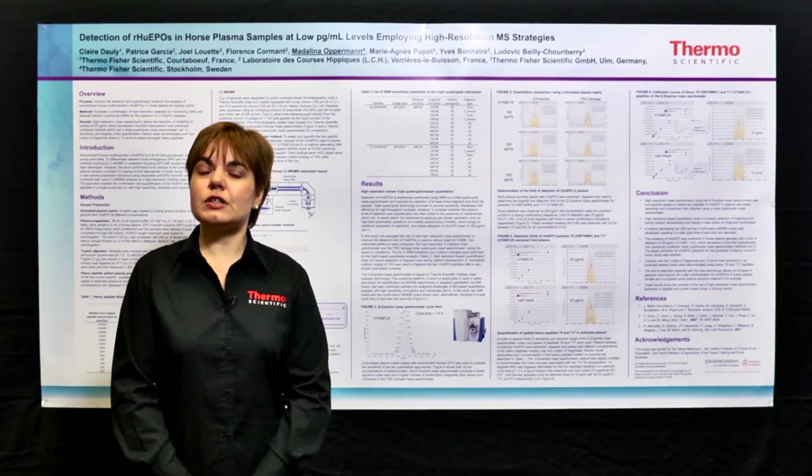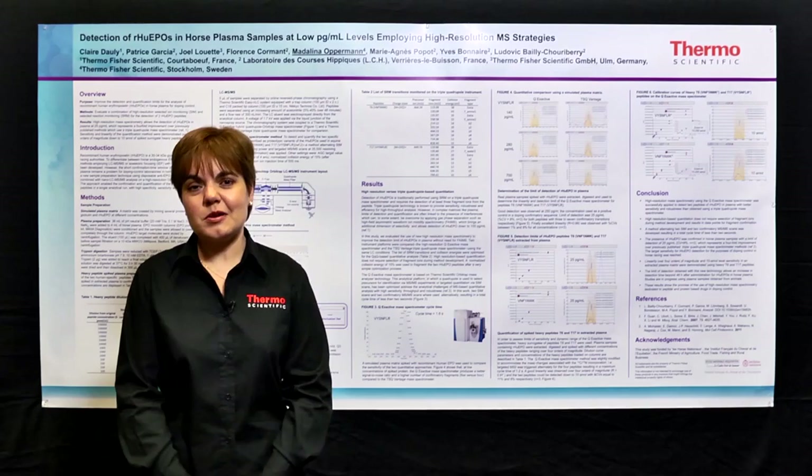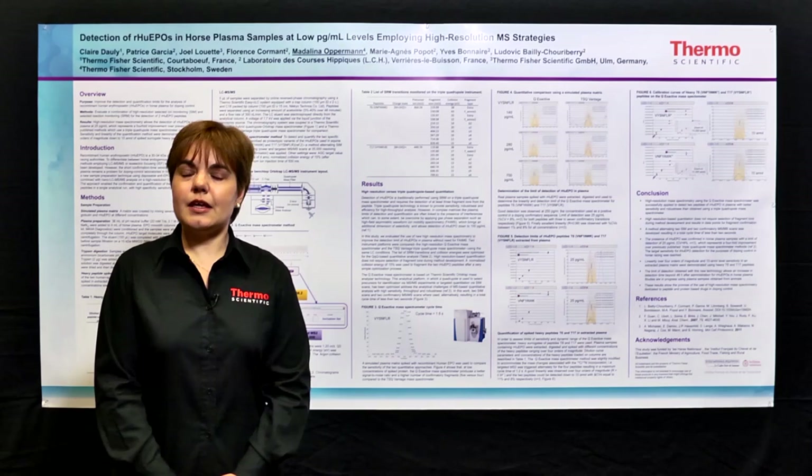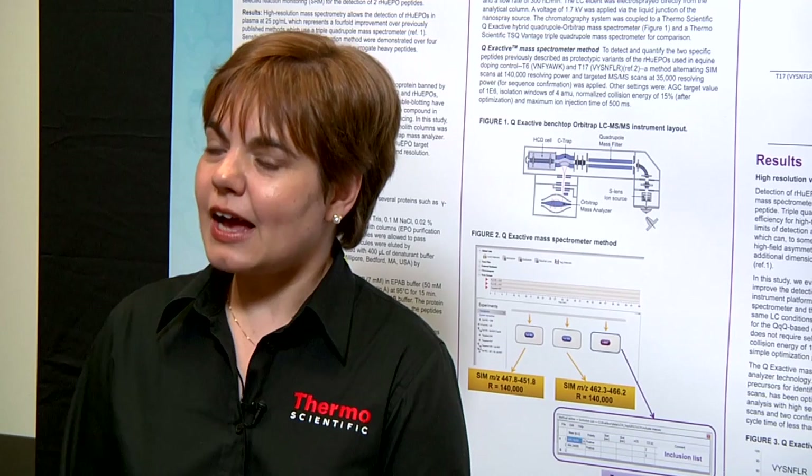In this study, we have also improved the sample analysis. Human erythropoietin is a 30-34 kilodalton protein, which is used in doping in general. Two specific peptides, T6 and T17, are used to differentiate between human and equine forms of the protein. These were synthesized with incorporated C13 and N15 heavy labels in order to have a calibration line and to confirm the retention time for the natural products. Employing single-use monolithic columns, we were purifying horse plasma, digesting the samples, and adding the spiked-in peptides.